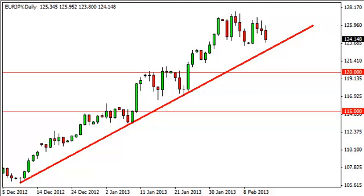EUR/YEN daily forecast, February 15th, FXEmpire.com. The EUR/YEN pair initially tried to rally during the Thursday session but, as you can see, failed and ended up falling for the day.